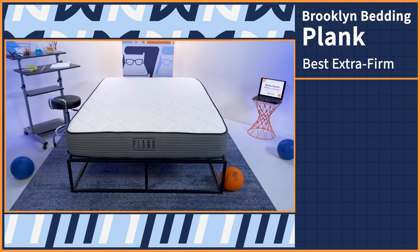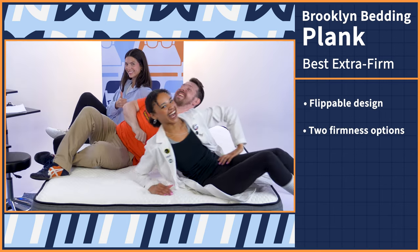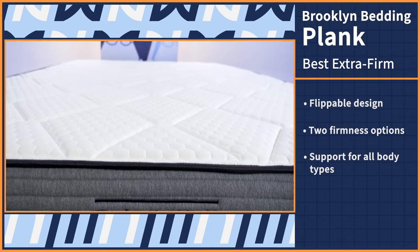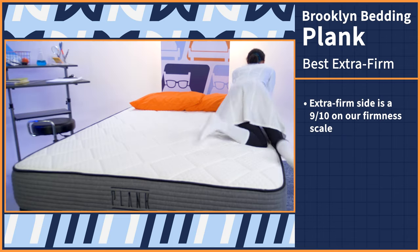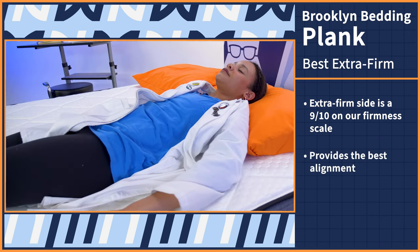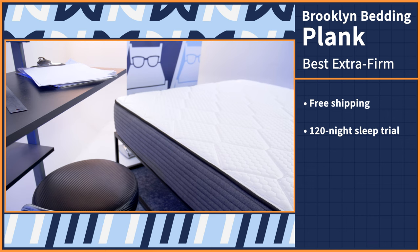Who says the best mattress needs to be super soft and cloud-like? It certainly shouldn't be if you suffer from back pain. That's why we have an extra firm mattress for you sturdy bed lovers out there — it's the Plank by Brooklyn Bedding. The Plank Firm is a flippable mattress with two firmness options and incredible support for folks of all body types. The extra firm side is a 9 out of 10 in terms of firmness, making it the best side for back and stomach sleepers who suffer from back pain because it provides the best alignment. The Plank comes with free shipping, a 120-night sleep trial, and a 10-year warranty.